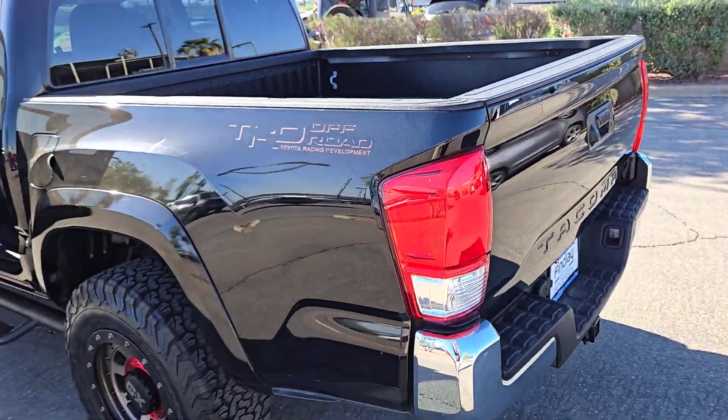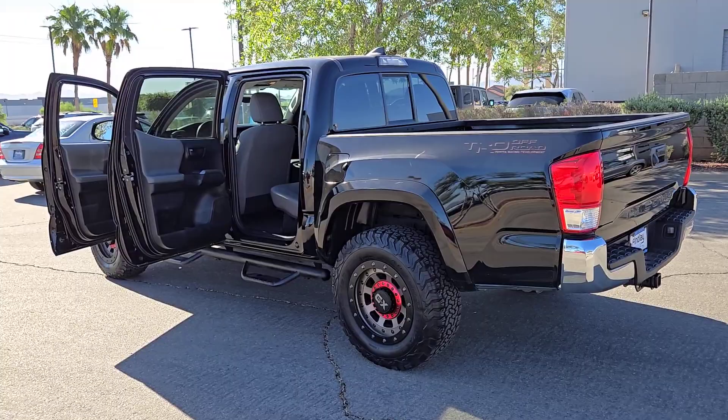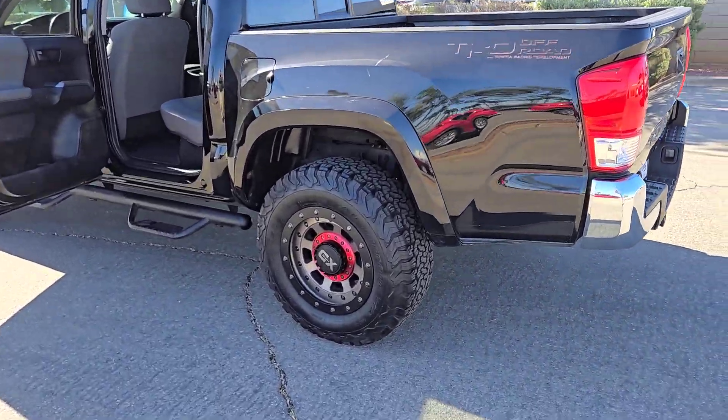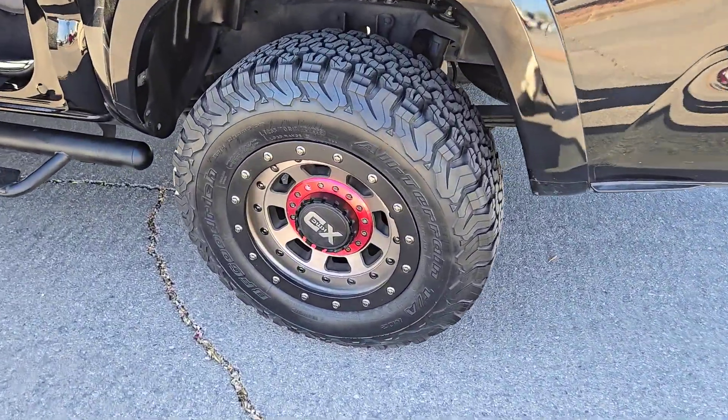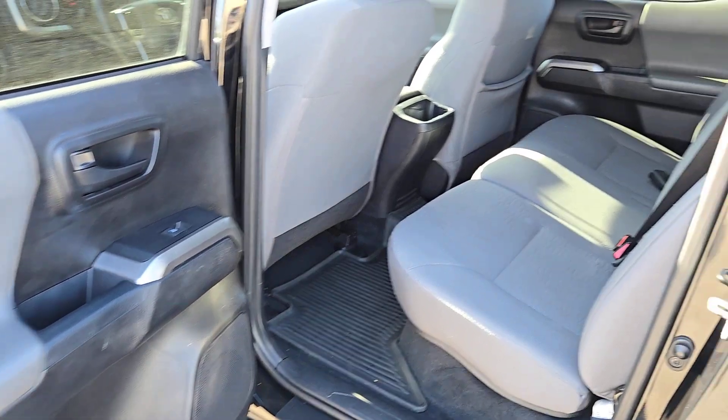The following are some of this vehicle's highlighted options: backup camera, aluminum wheels, leather steering wheel, auto dimming rear view mirror, tire pressure monitoring system, floor mats, side airbag, tires, rear all season, engine immobilizer, bucket seats.